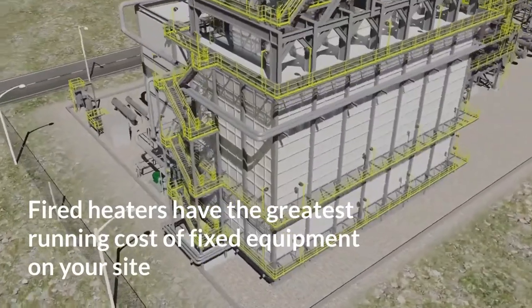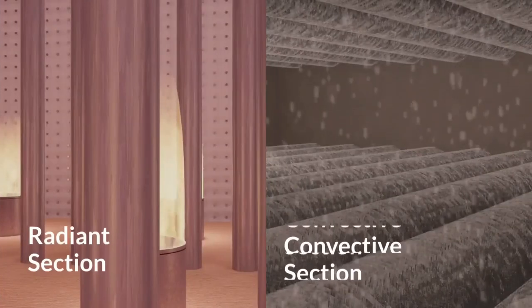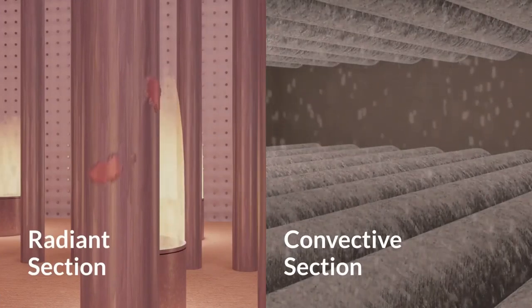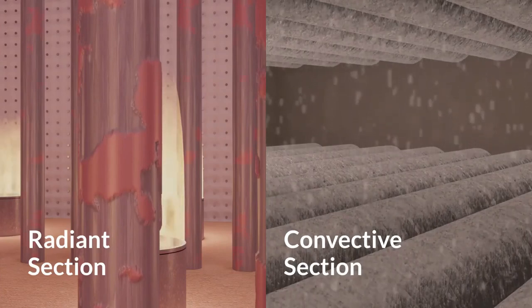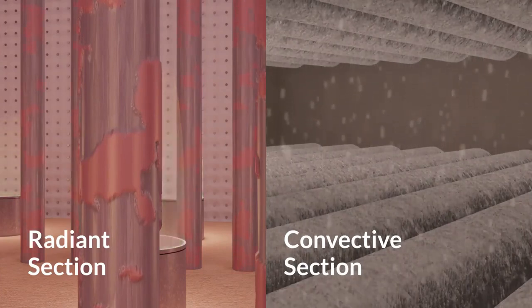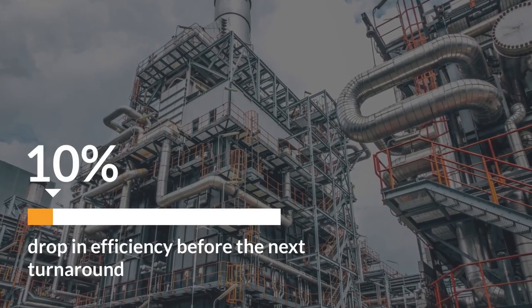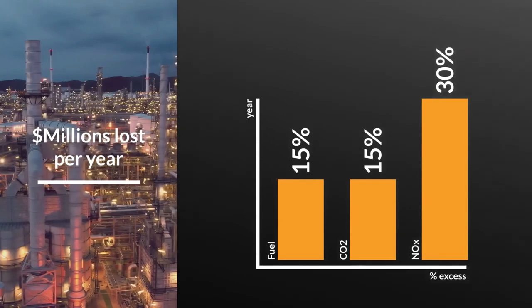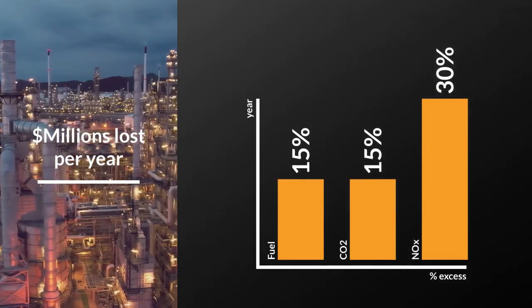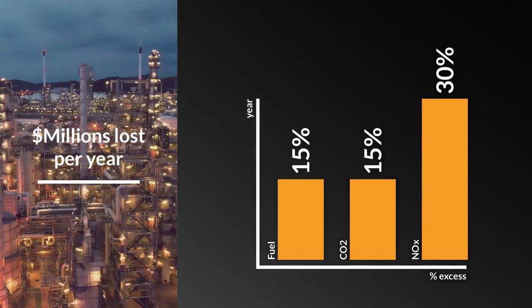Fired heaters have the greatest running cost of fixed equipment on your site. Most fired heaters experience a drop in thermal efficiency over time, with degradation coming from both radiant and convective sections. For many units, that can be a 5-10% drop in efficiency before the next turnaround. It costs the site millions per year in consuming excess fuels and unnecessarily elevating CO2 and NOx emissions.